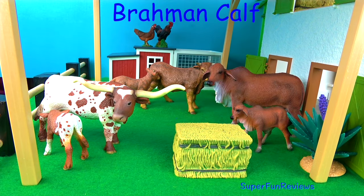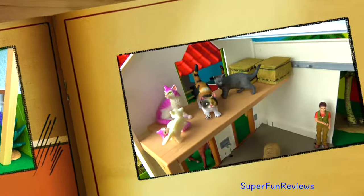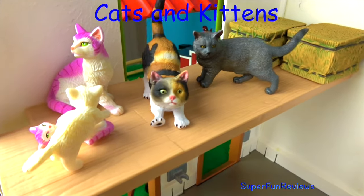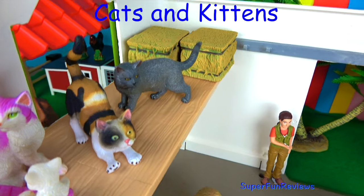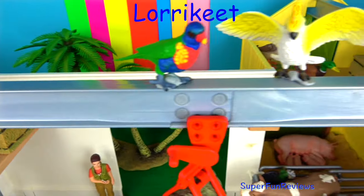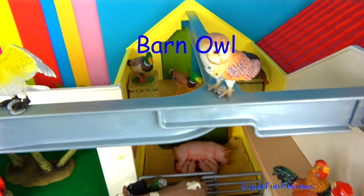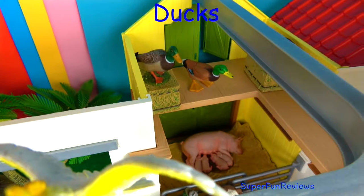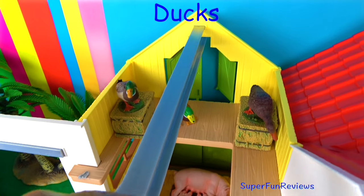And here's the little Brahman calf. Cats and kittens — every farm needs cats and kittens. These cats love to play. And here's a lorikeet, a sulphur crested cockatoo and my barn owl. We've got three ducks up here, hiding from the cats I'd say.